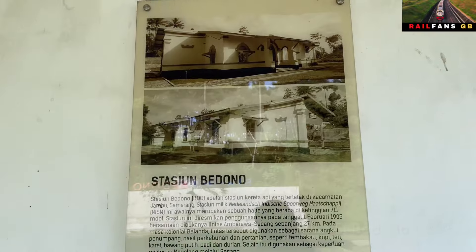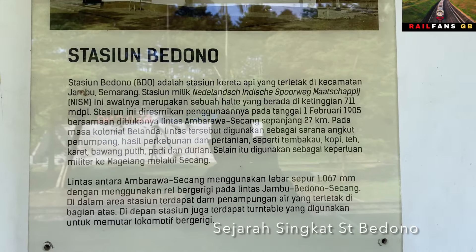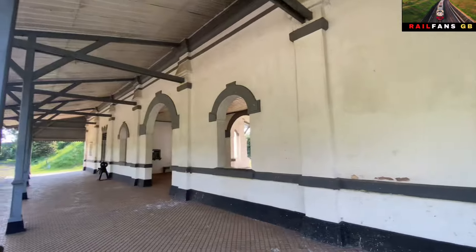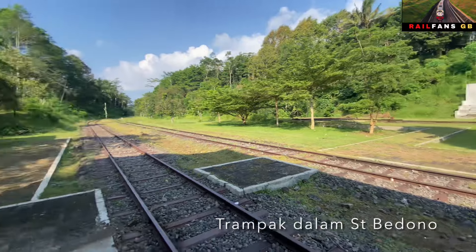Ini sekilas saya membaca sejarah stasiun Bedono. Silahkan teman-teman kalau ingin tahu bisa searching juga di Wikipedia. Nah ini dia suasananya di dalam stasiun Bedono. Mungkin demikian video saya kali ini.